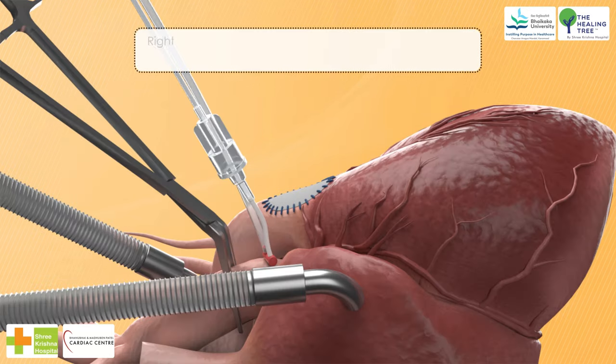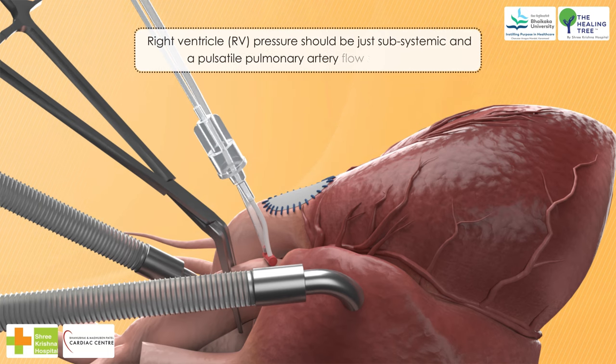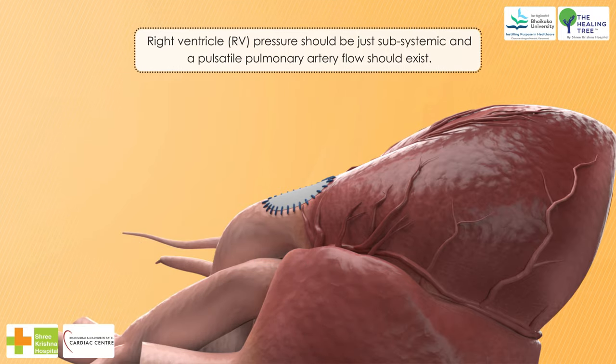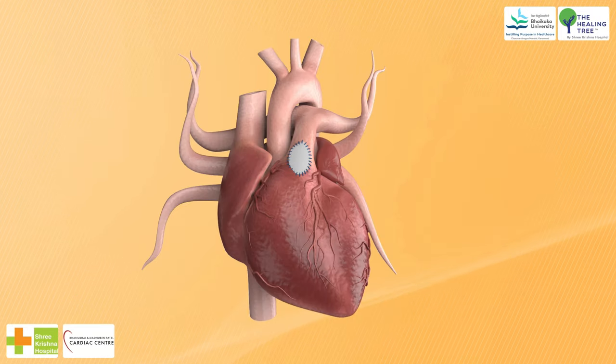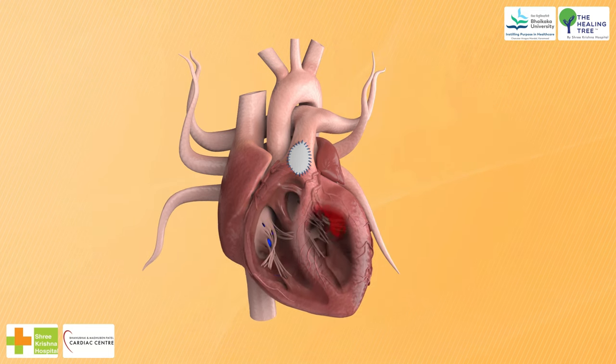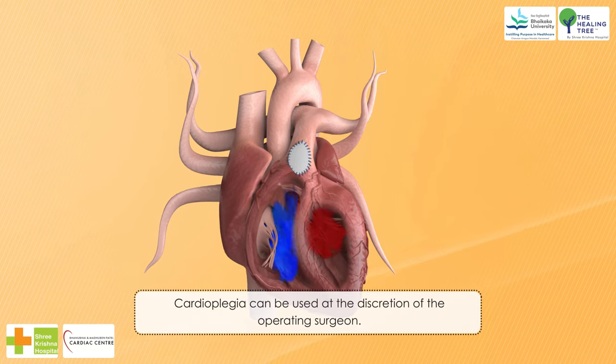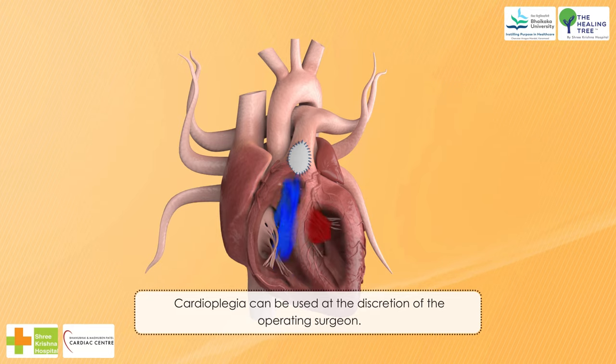12. Right ventricle (RV) pressure should be just subsystemic and a pulsatile pulmonary artery flow should exist. 13. When performing CPB with a beating heart to improve safety, the aortic root can be kept on continuous suction with head down to prevent air embolism. 14. Cardioplegia can be used at the discretion of the operating surgeon.